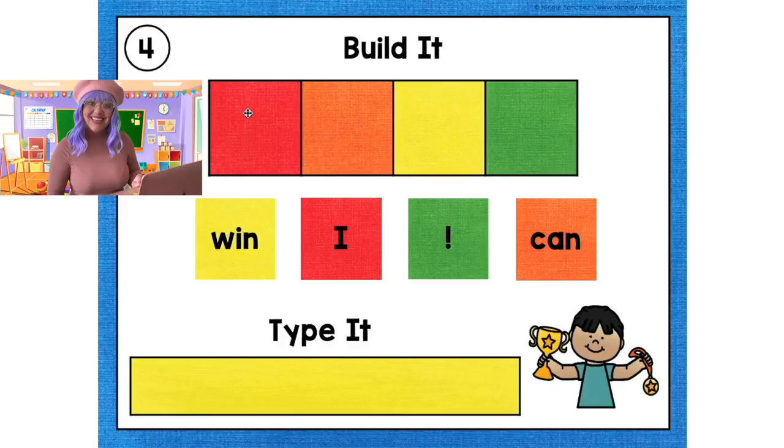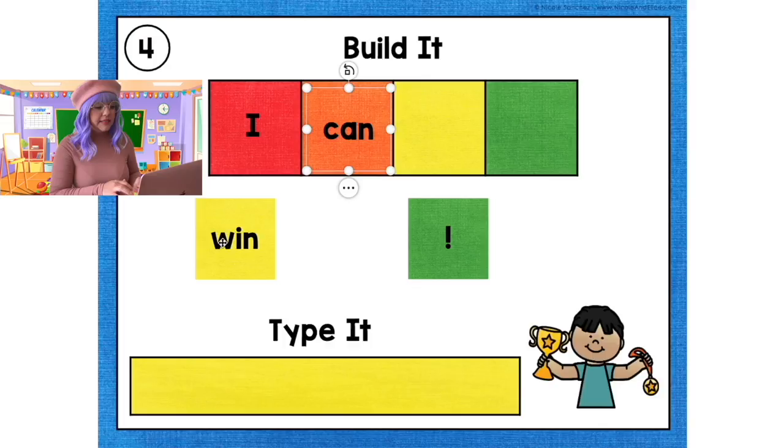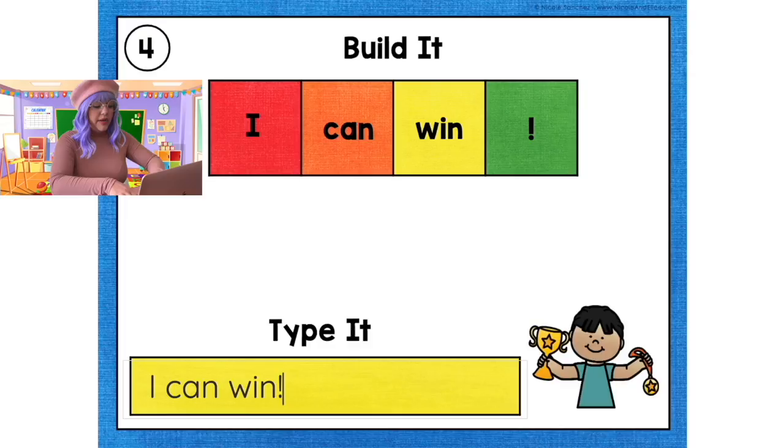Now let's do number 4. Let's match the colors. 'I can win!' This time, to end the sentence, we're using an exclamation point. An exclamation point tells us that the sentence is very exciting, so we read it with a lot of excitement: 'I can win!' Now let's type it: 'I can win!' Exclamation point.